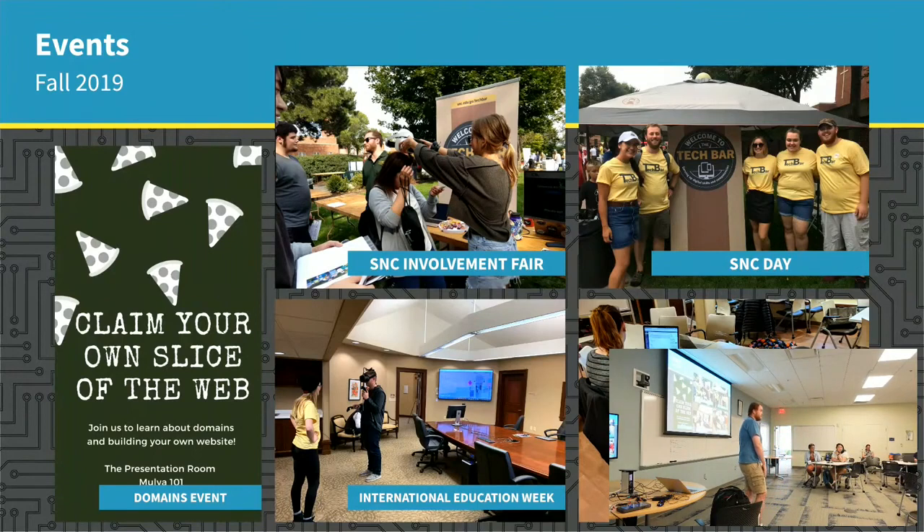Once a faculty member was doing that on Domains, then they would have their students go to the Tech Bar. It can either become a requirement of the project to come to the Tech Bar. Some of our English faculty or other humanities faculty make it a requirement to go to the Writing Center for a paper — similarly, that's a requirement of some professors to go to the Tech Bar to make an appointment for a consultation.